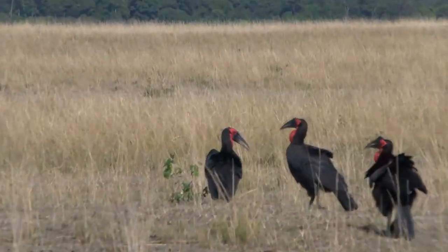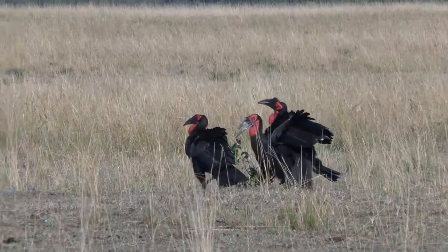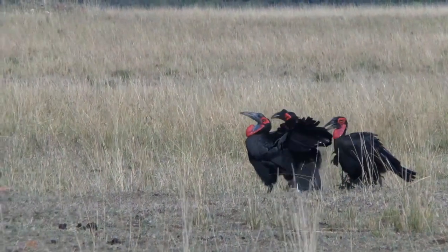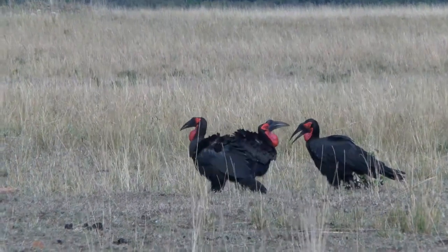These are the southern ground hornbills — some of the most beautiful hornbills we have in Africa, and of course the largest.